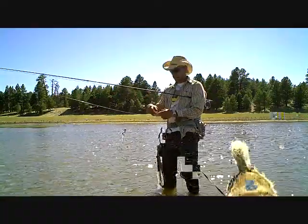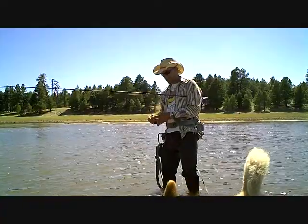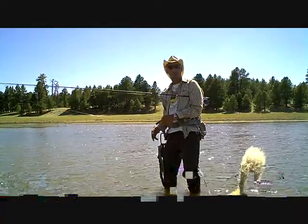I just couldn't believe it. Something that you really don't expect to do is catch a big catfish — 30 pounds on a five-weight fly rod with eight-pound test tippet.